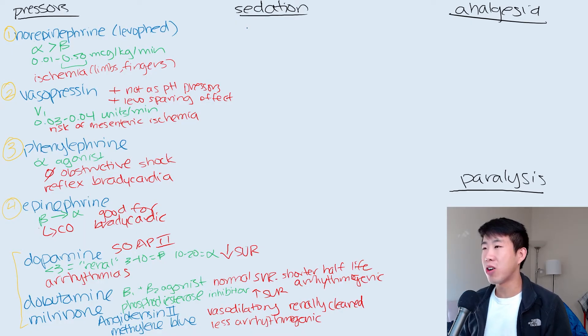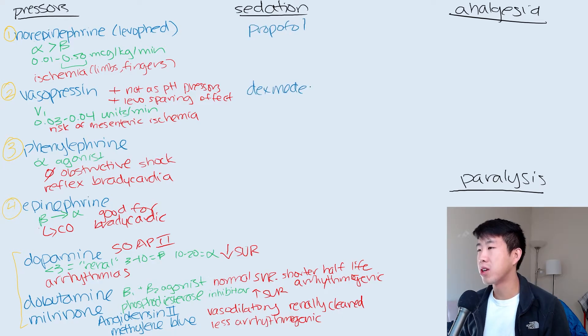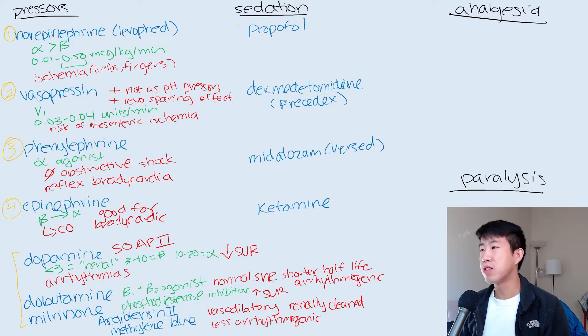I like to have my learners list out all the medications that they know, and usually this is going to be propofol, dexmedetomidine (also known as Precedex), midazolam (also known as Versed), and ketamine. Out of all of these medications, our first-line one is definitely going to be propofol, because it's super quick on and quick off — super easy to titrate. Precedex would be my number two, Versed number three, and ketamine number four.